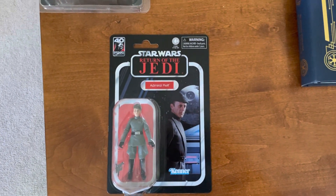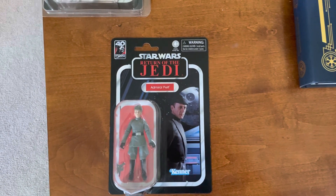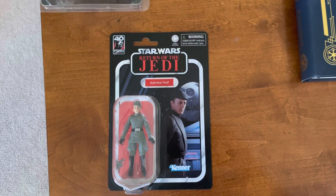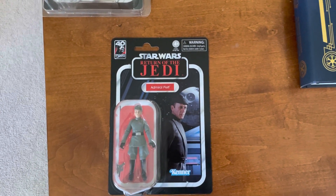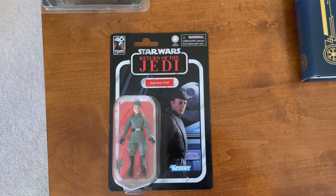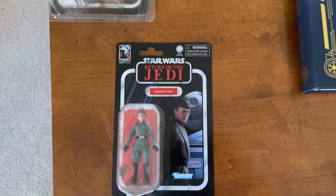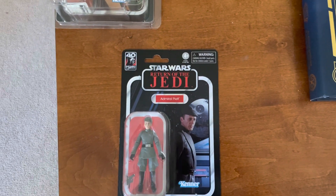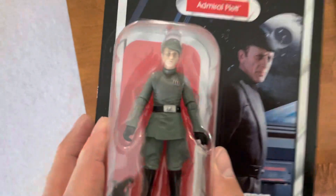I remember seeing that movie very early. I remember when it was called 'Revenge of the Jedi' before it became 'Return of the Jedi.' I did have some of the memorabilia — I think I had a sticker and a patch, a few things with the 'Revenge of the Jedi' branding. Anyway, that's not what this video is about.